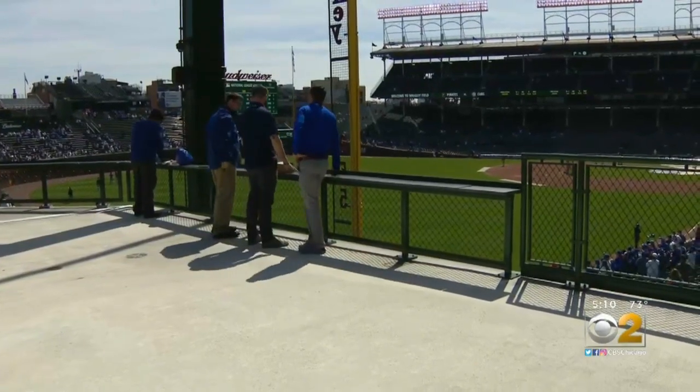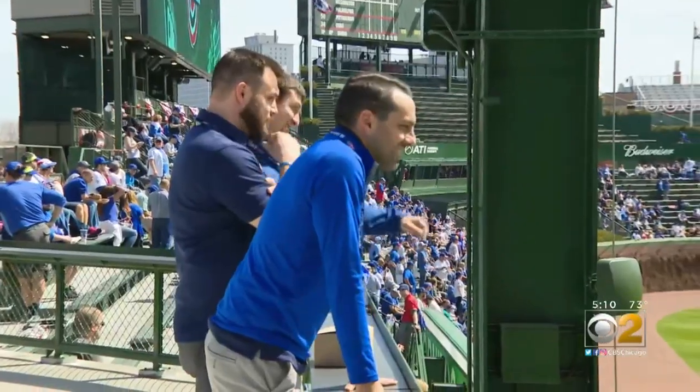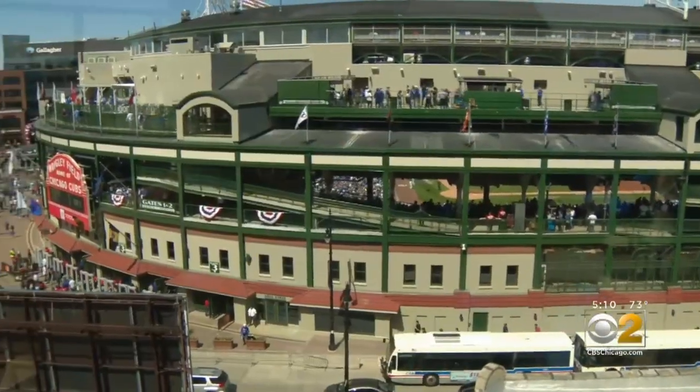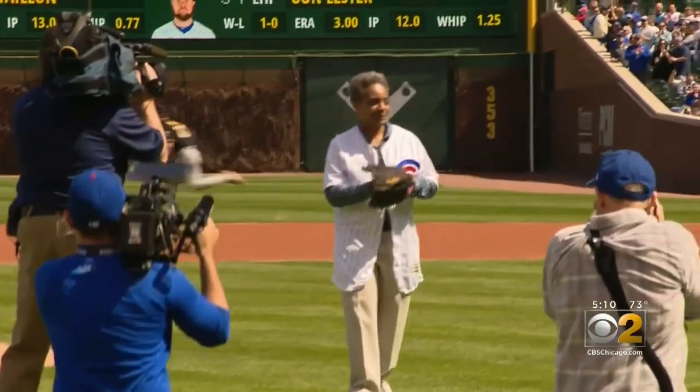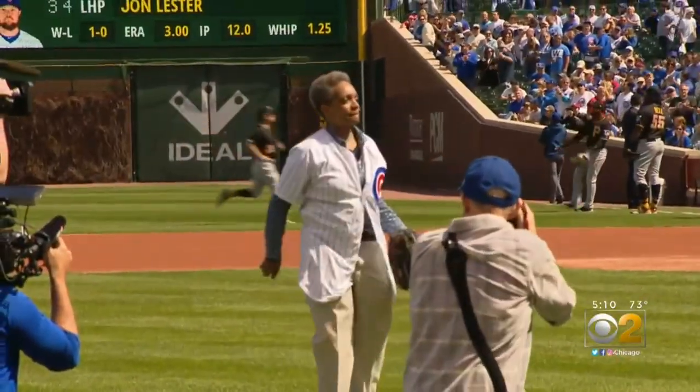In the left field bleachers, there's a new area for fans to stand. While not everyone likes the transformation of the friendly confines and surrounding area — one fan said 'It's now an amusement park, it's no longer a ballpark' — it has won praise from Chicago's mayor-elect.